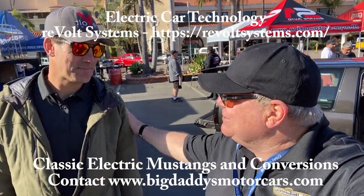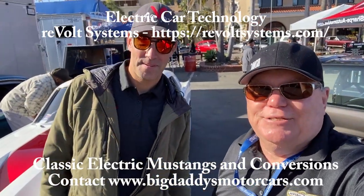Good job, Eddie! Way to go, man. We made it back — woo, what a ride! Thanks again, Eddie, for taking me out and showing me what this technology is all about.